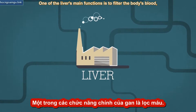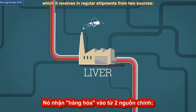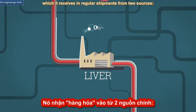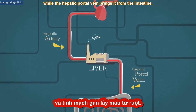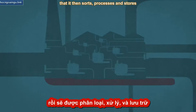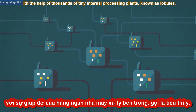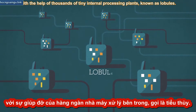One of the liver's main functions is to filter the body's blood, which it receives in regular shipments from two sources. The hepatic artery delivers blood from the heart, while the hepatic portal vein brings it from the intestine. This double delivery fills the liver with nutrients that it then sorts, processes, and stores with the help of thousands of tiny internal processing plants, known as lobules.